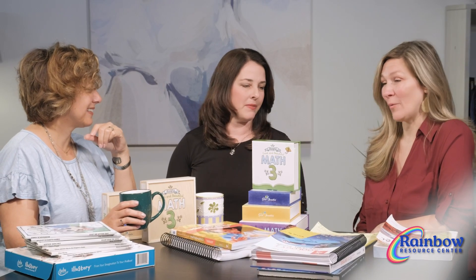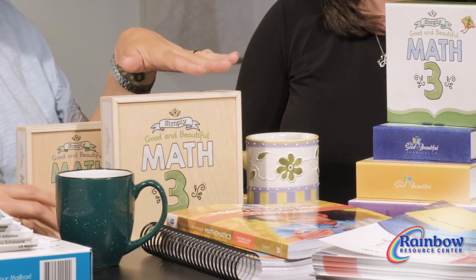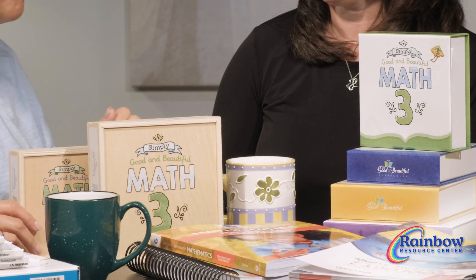We have a lot of things to talk about today. So we have good and beautiful questions that have been coming up. We went down to the warehouse. You know Amber, you've been keeping track of these because they're transitioning from the wood box to the cardboard box and we've got some concerned people.